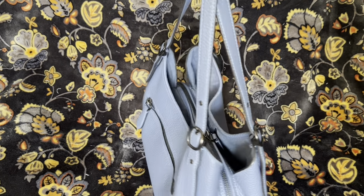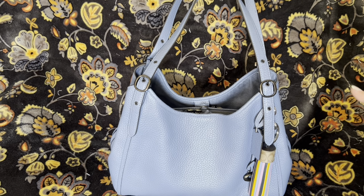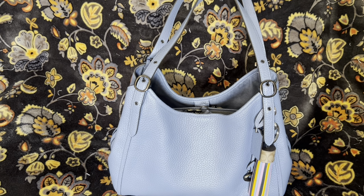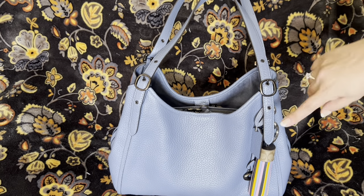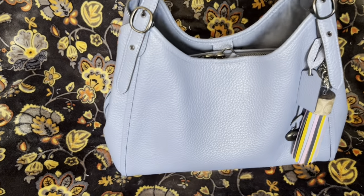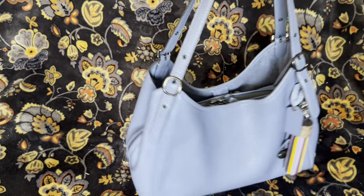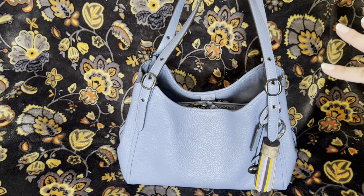This is the Coach Lori. This is the newest iteration of a style they've had forever. They had the Edie, and something else before that. I had a Hallie, which was the outlet version. The prior versions didn't have adjustable straps, and that's a new change they made. The Hallie was horrible — the straps kept slipping off my shoulder. This one stays on somehow.